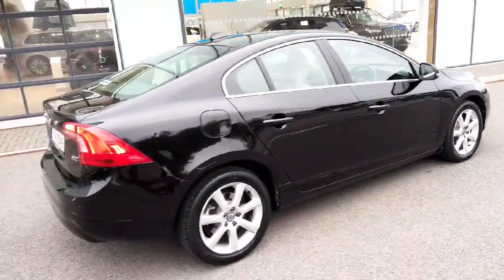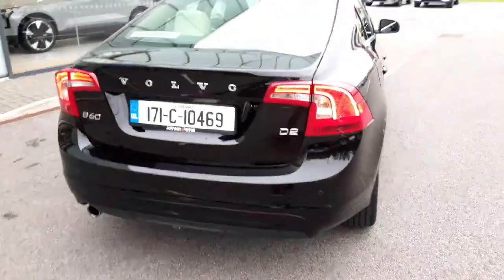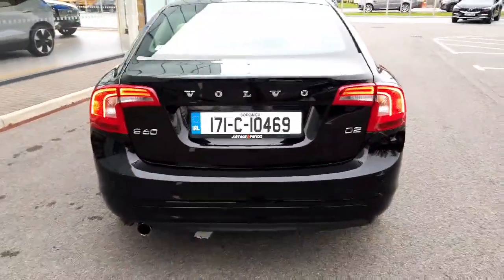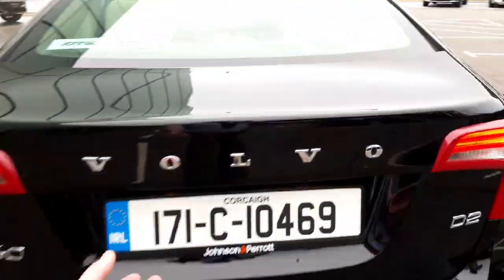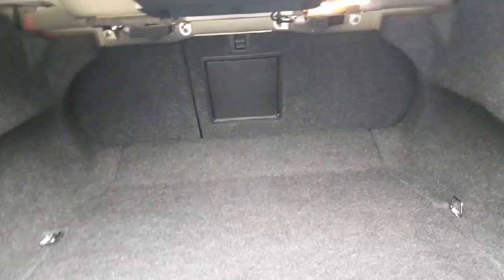Coming around to the rear of the car we have rear parking sensors on it and the very distinctive lights on the rear of the S60. Just to give you a look inside the boot — very spacious, plenty of depth, and we have our load flap to the centre as well. You can also drop the seats down in a two-thirds, one-third split for the rear seats, so very handy to have.